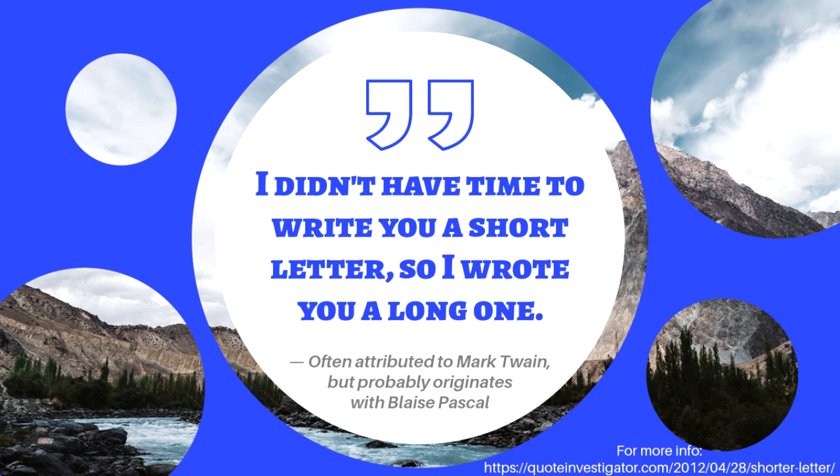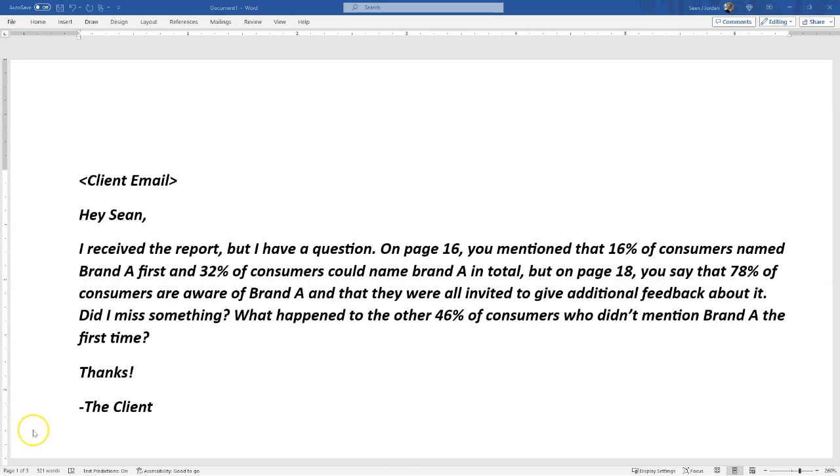But what if you could have ChatGPT take those longer thoughts and distill them down into something simple? So here's an example.